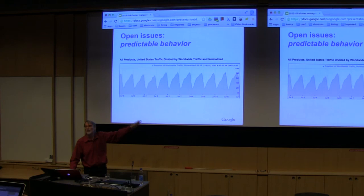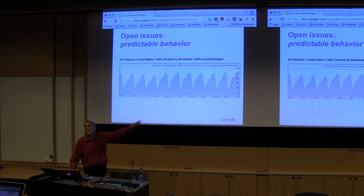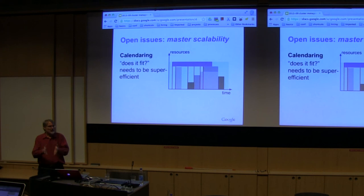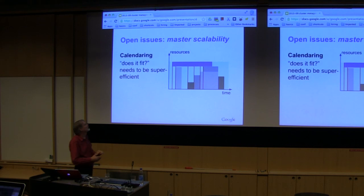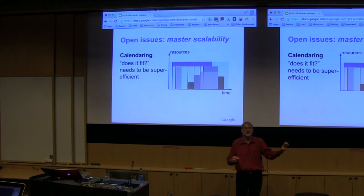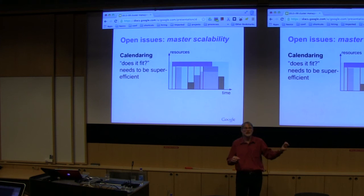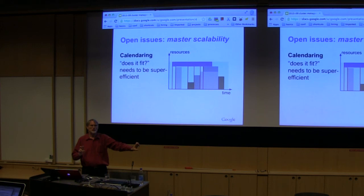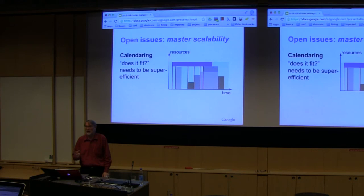We want the same performance for end users at peaks and at drops — that's why we provision for peaks. Here's another issue: now that we have a calendar for the future we can make promises, but that raises questions. Will this task fit on this machine? If it runs for six weeks, the question is not 'does it fit now?' but 'will it fit for the remainder of those six weeks?' You have to check every point on the timeline where somebody claims more resources — potentially hundreds of samples to check. That slowdown is noticeable even for us. We don't know how to do that more efficiently yet.